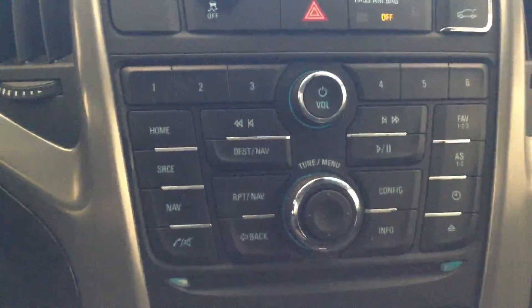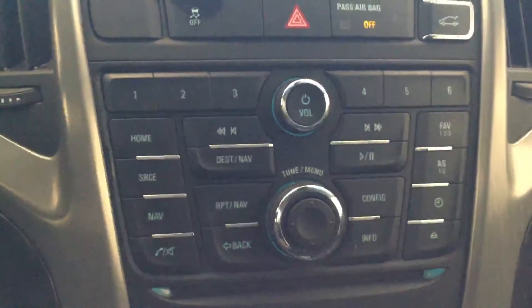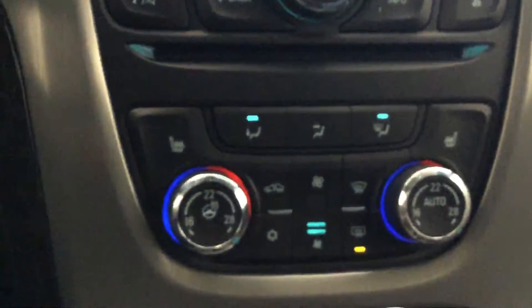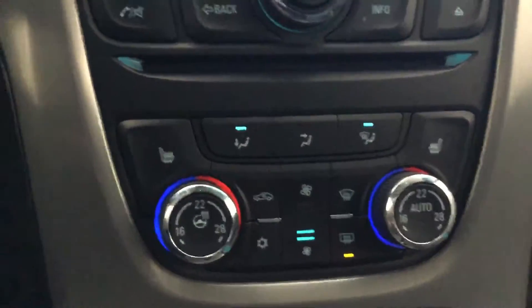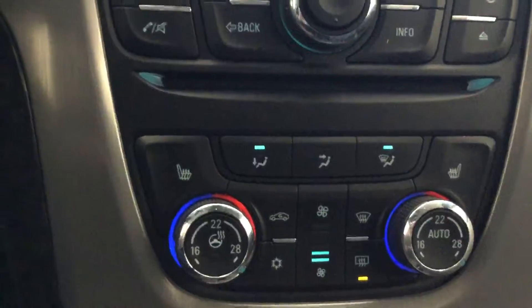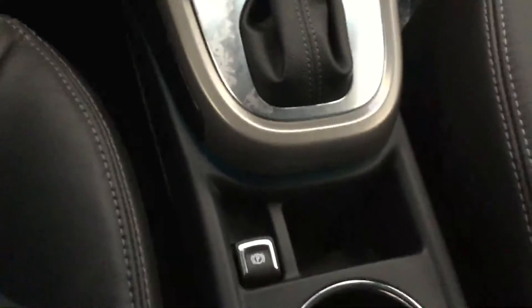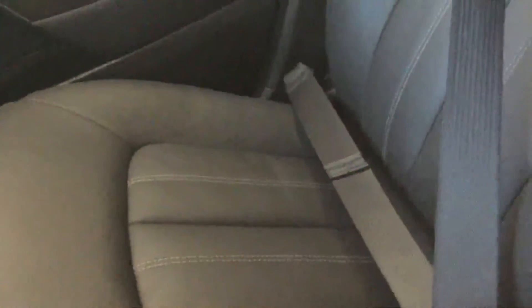This is how your audio system looks — you get navigation, all the aux outputs, USB, and everything. Up here you get heated seats, heated steering wheel, and dual climate control so the passenger can control their side temperature and you can control your side. Automatic transmission, that's your handbrake, and really nice fine leather interior.